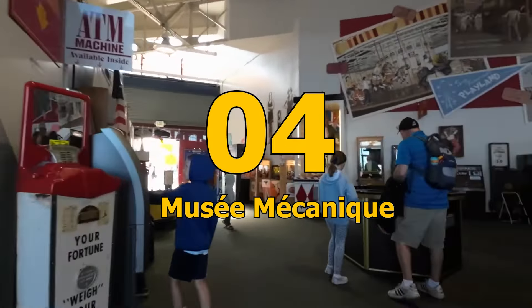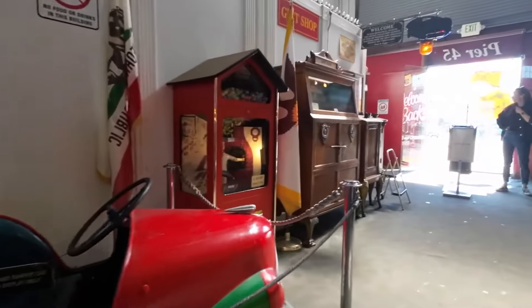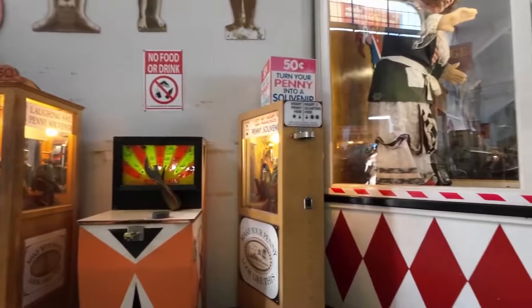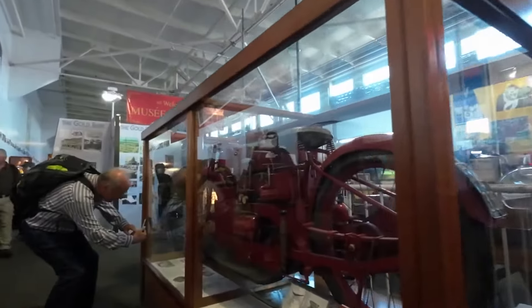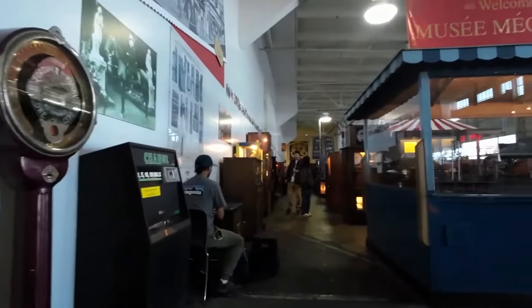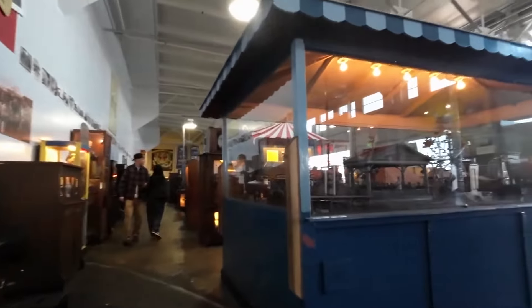Number 4: Musée Mécanique. The Musée Mécanique is a privately owned museum that boasts more than 300 penny arcade games and artifacts, making it the largest of its kind in the world. Established in the 1930s, it is a trip to the past for those who remember when arcade games were all the rage.